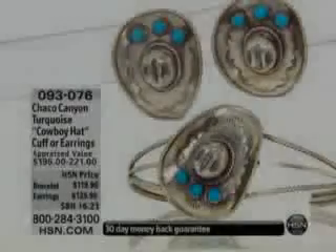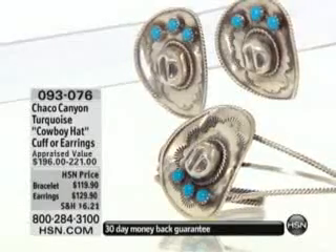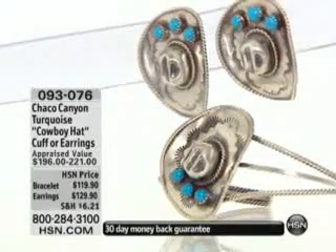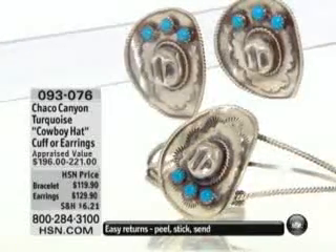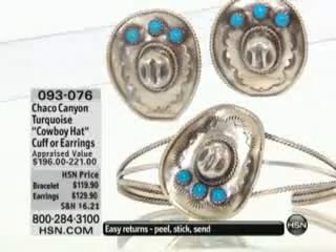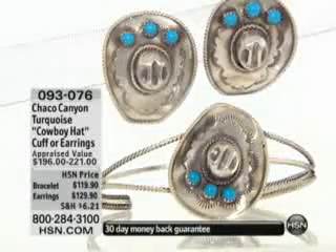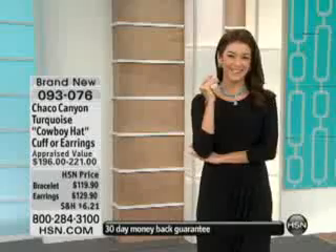On three flex payments for today's visit too. Now this is the turquoise hat cuff bracelet or earrings. The earrings are $129.90 and they're on three flex payments for $43.30. And then the bracelet is $119, on three flex payments for $39.97.